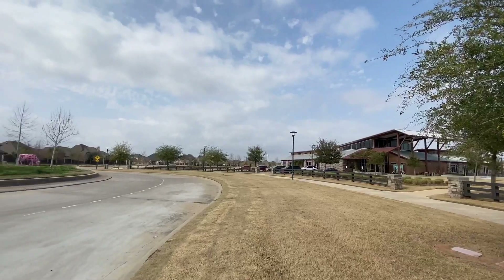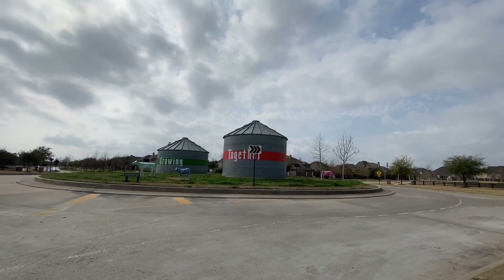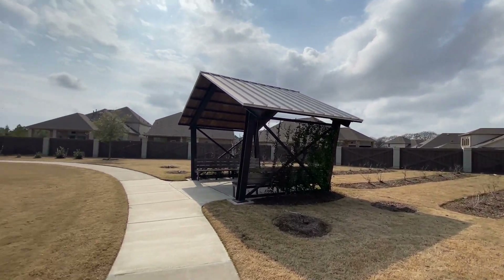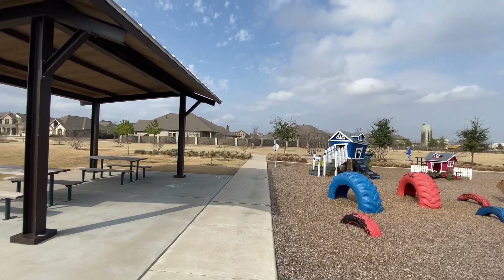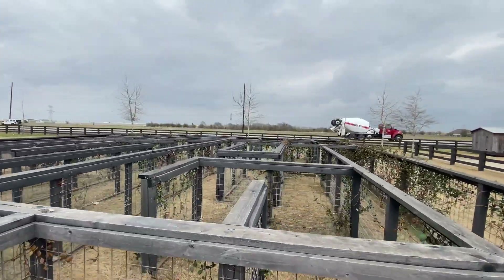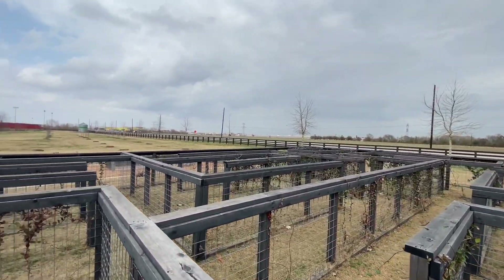They offer homes from the 300s and up, designed by 11 award-winning home builders, and you can actually elect to have a backyard garden that's ready to grow by the time you move in. The HOA fees are $1,100 annually, but if you look at all they offer, it's totally worth it. There's really no other communities in the Houston area that compare to this, so if you have a green thumb, I definitely recommend giving this neighborhood a look.